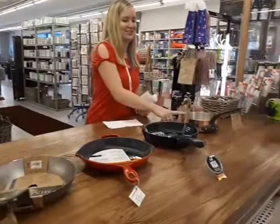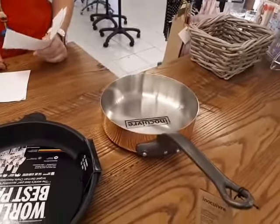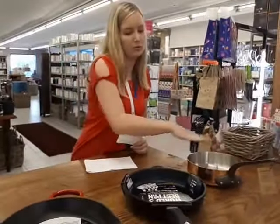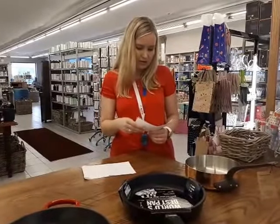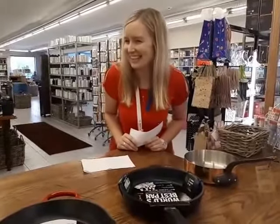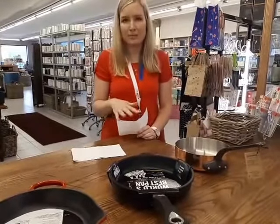Copper is the best heat conductor. It diffuses heat evenly and quickly, and not only at the bottom but all the way around the sides of the pan, so that you really get even cooking all the way around. It is also ideal for delicate cooking, for sauces, any reduction type of cooking, and much more.